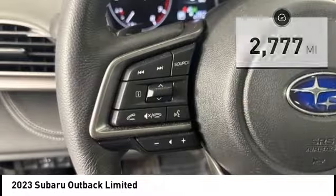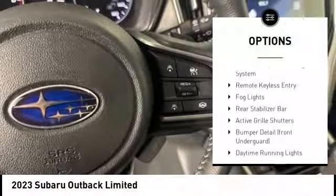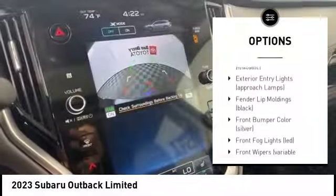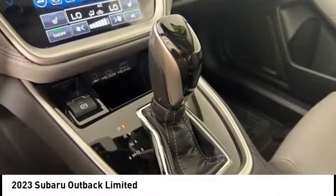Here are some of this vehicle's great options: rear spoiler, alloy wheels, power lift gate, active grille shutters, brake assist, stability control, tire pressure monitoring system, remote keyless entry, fog lights, rear stabilizer bar.